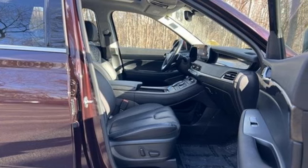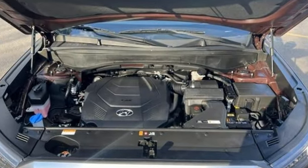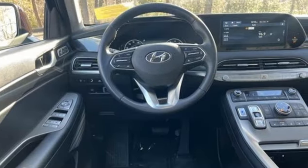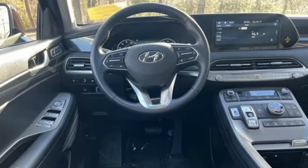V6 engine, heated and ventilated leather bucket seats, integrated navigation system with voice activation, auto-dimming rear view mirror, dual zone climate control.